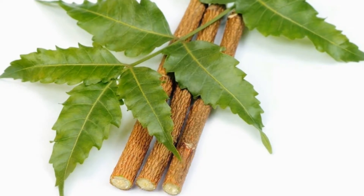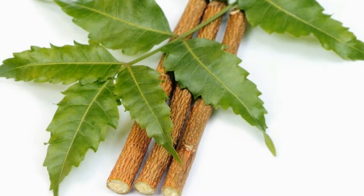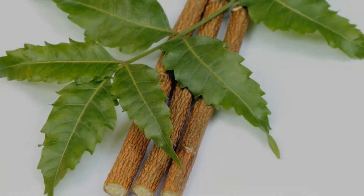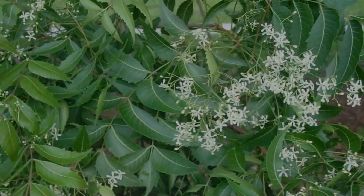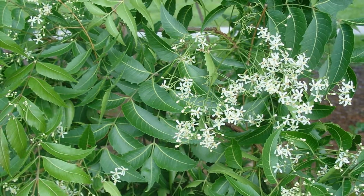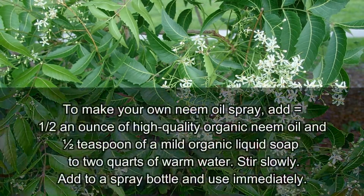Number one: Neem. Ancient Indians and Chinese highly revered neem oil as a powerful all-natural plant for warding off pests. In fact, neem juice is the most powerful natural pesticide on the planet, holding over 50 natural insecticides. You can use this extremely bitter tree leaf to make a natural pesticidal spray.